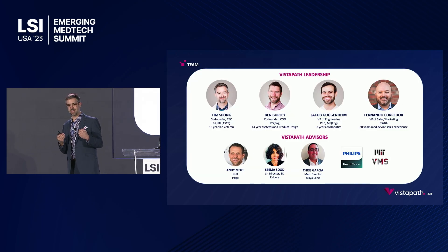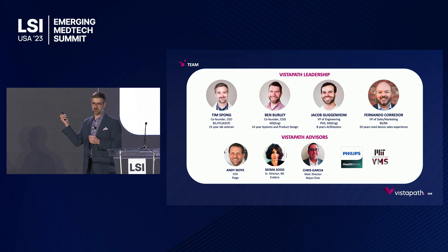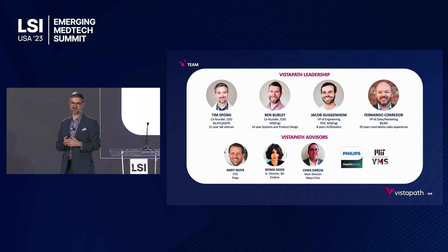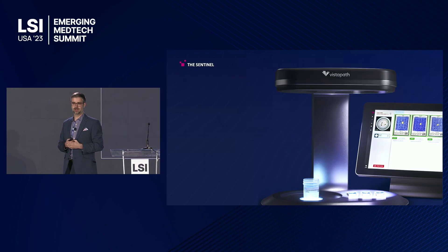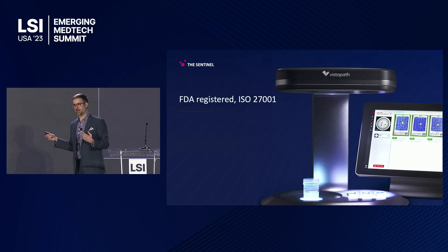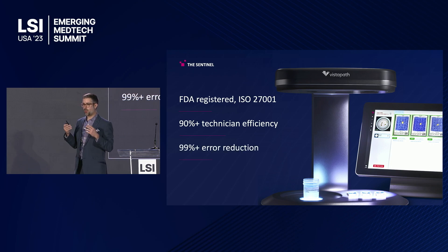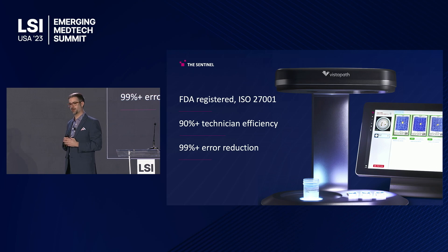When I moved back to Boston, I got involved with the MIT community, particularly the Martin Center for Entrepreneurship. My co-founder Ben Burley and our VP of engineering Jacob Guggenheim, and eventually our new VP of sales and marketing Fernando, who's in the audience today — we got to work building what we call the Sentinel. The Sentinel is an AI-equipped smart workstation for pathology labs. It's FDA-registered and ISO-compliant, and we use AI to automate the task of grossing tissue biopsies — about 90% faster than human technicians, while avoiding about 99% of the labeling errors that occur in the pathology lab.